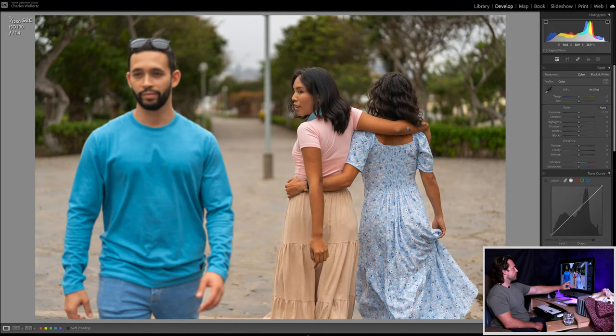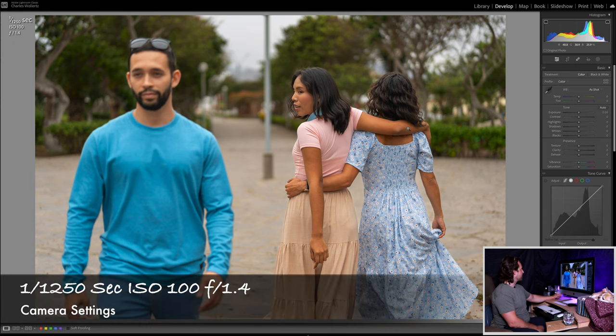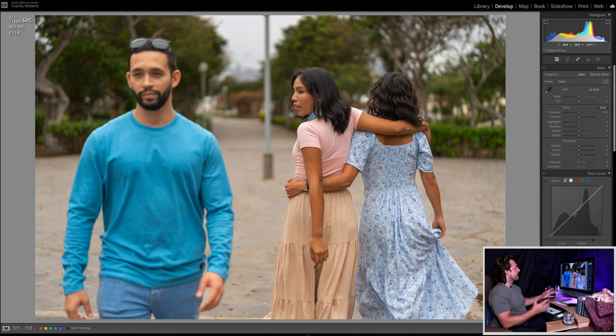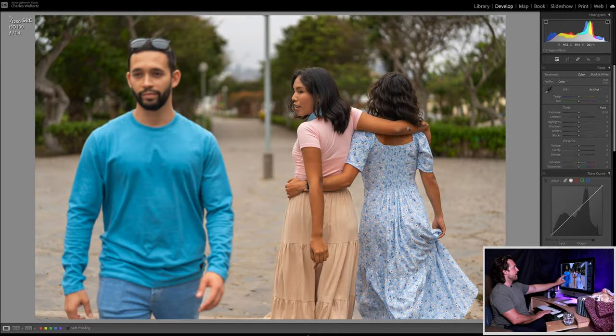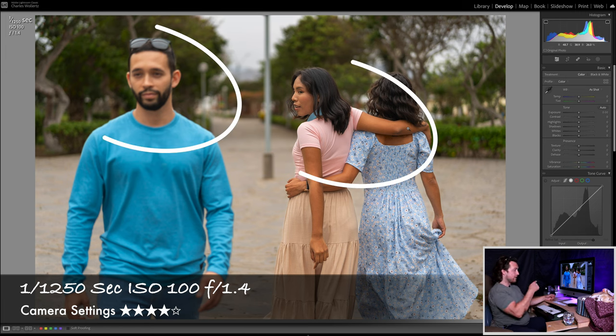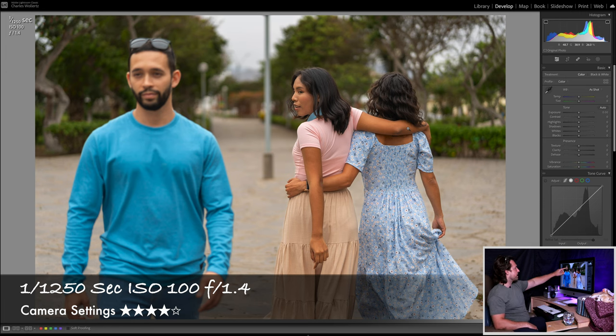Now the tables have turned — the next photo. Now the two girls and she's looking at him. Camera settings the same as before: F1.4, ISO 100, 1/1250th of a second. In this case, very similar to before, she has more focus than he does. I think an aperture of F4 would have been a little bit better — you would connect the two elements just slightly better. Four out of five instead of five, because he's a little bit too fuzzy at 1.4.